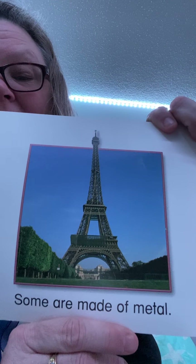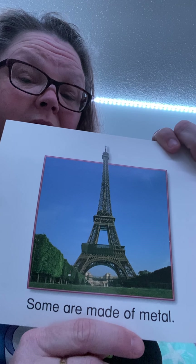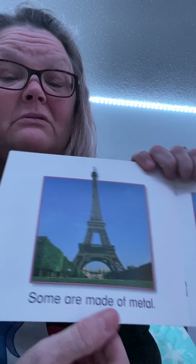Some are made of metal. This is the Eiffel Tower. It's in Paris, France — very far away. You either have to take a boat or an airplane to get there. An airplane would be faster; a boat would take longer. You'd take a big ship. Can't drive there, though — not from here.